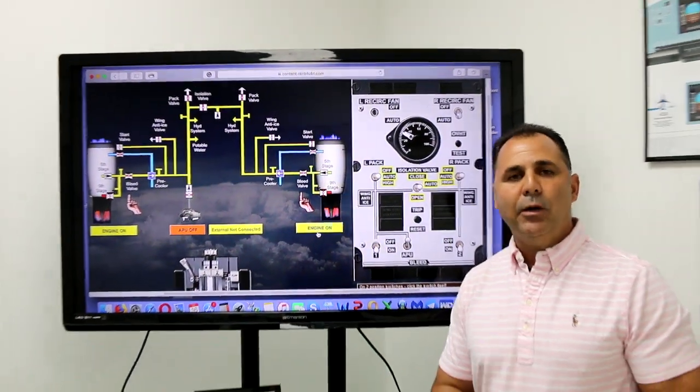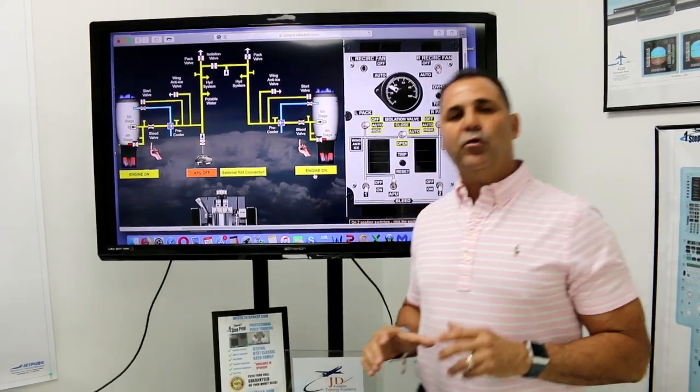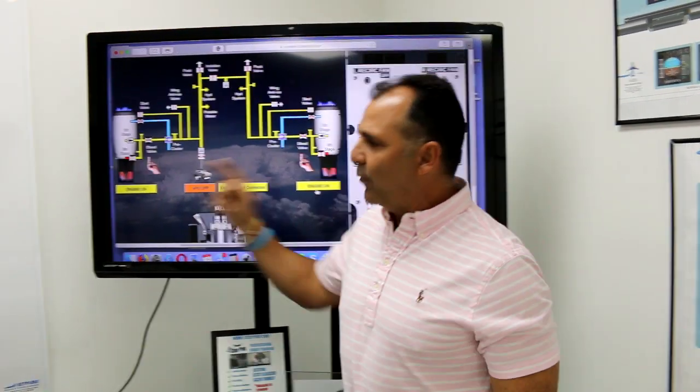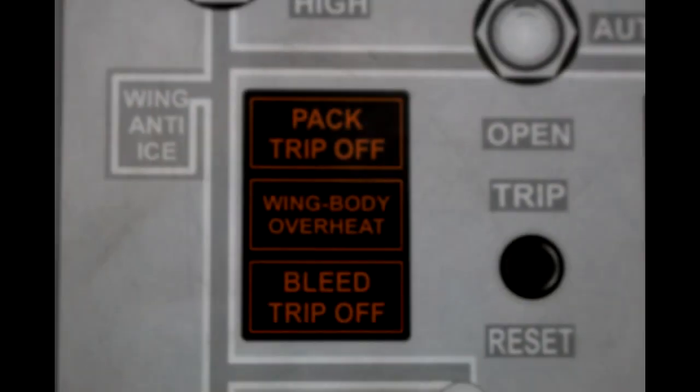One of the questions you're going to get in the oral is: what happens when you get the bleed trip off light on? If you follow along to the panel, you'll see the amber bleed trip off light. What does that mean? What can cause the bleed trip off light to come on?